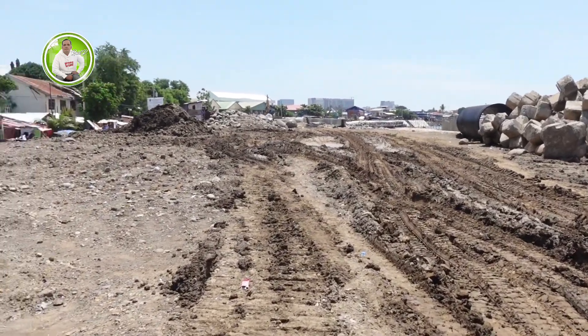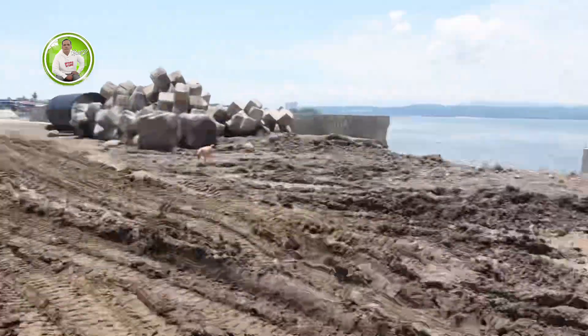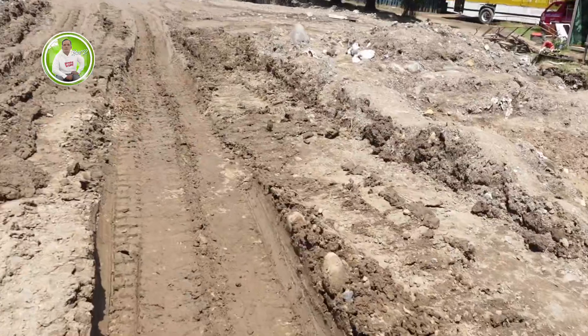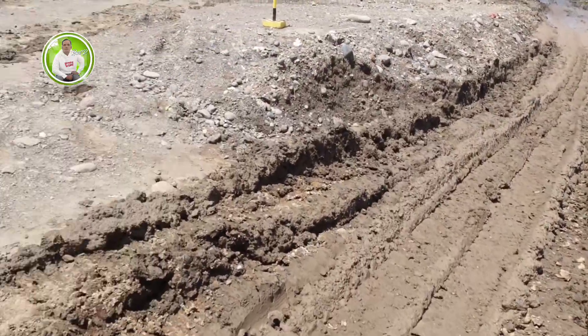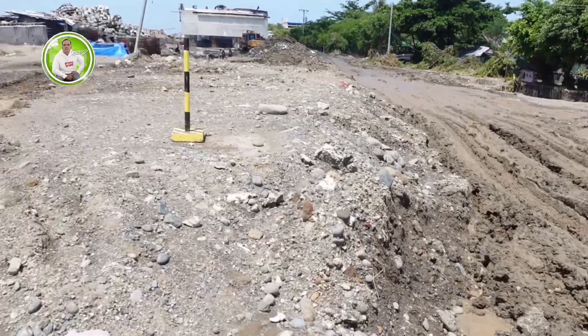Update tayo dito kasi John na ngayon, hindi tayo nakapag-update. So ito yung situation ngayon dito, may dalawang manhole na nilalagay. Ayan, tapos doon may manhole din. So dito.